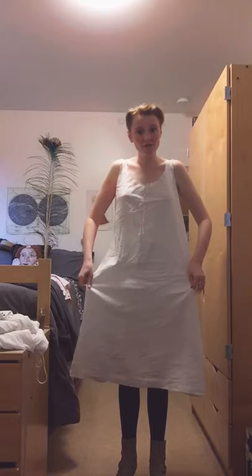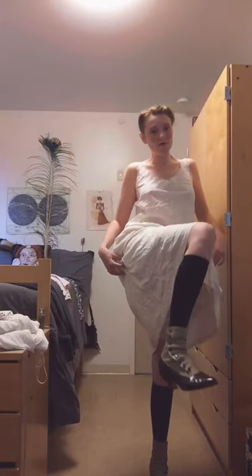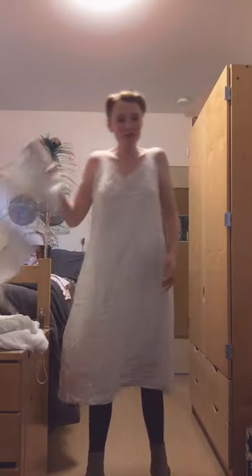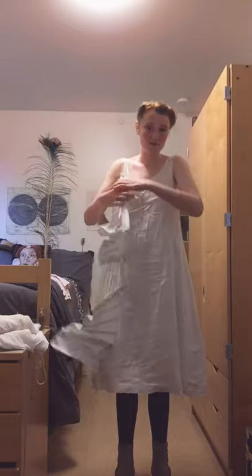I'm already wearing my shift and my drawers — I'm not going to lift this up any further, just to spare your eyes — and my boots. Victorian and Edwardian women would put on their shoes and socks first, because once they put on their corsets they couldn't get down to their shoes and socks to fasten them.